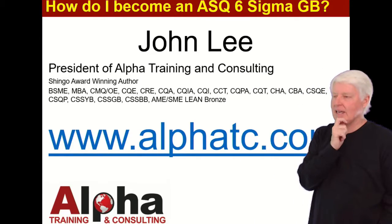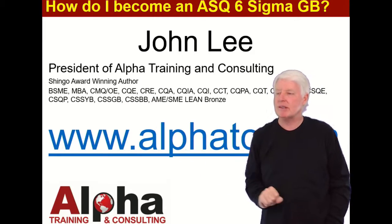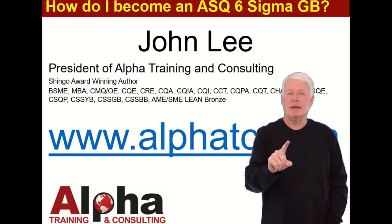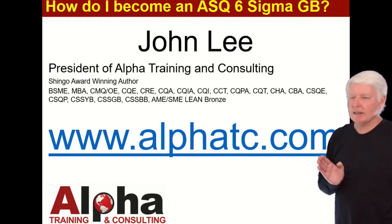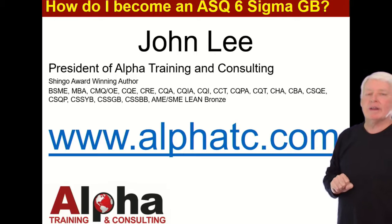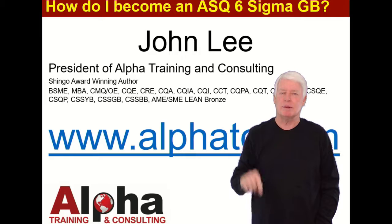I've passed most of the ASQ certification exams — not all of them, but most of them, including the Green Belt certification. Hopefully you'll allow me to help you pass yours. If you have any questions, contact me through my website at alphatc.com — just go to the Contact Us option and send me a message, and I'll get back with you as soon as possible.